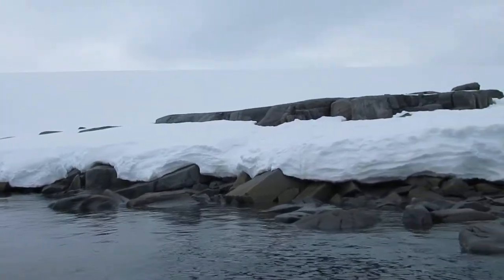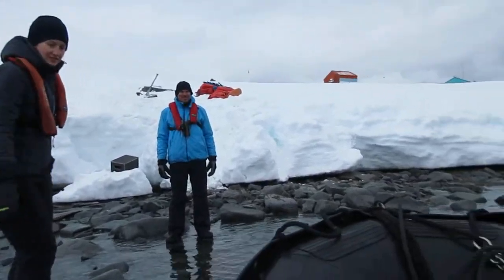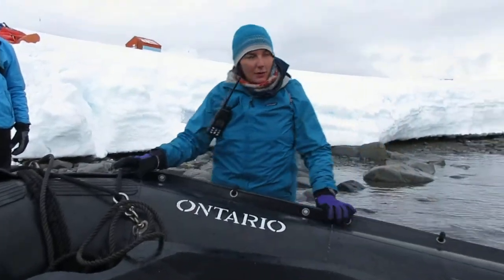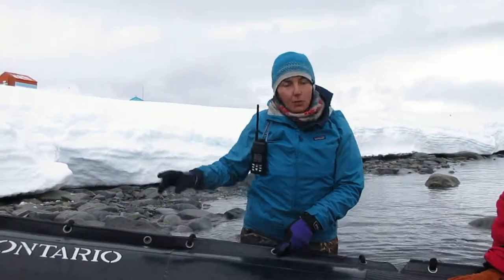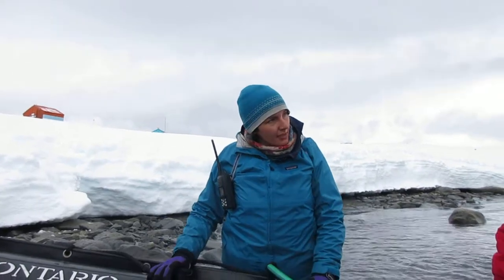Hello. Hi everyone. Morning. Another nice calm day. Alright, so here we are at Damoy Point. We're in a place called Dorian Bay. Once you make your way up these little steps here, you'll see two huts. The one on the left is the Argentine Refuge Hut. The one on the right is the British Antarctic Survey Hut.